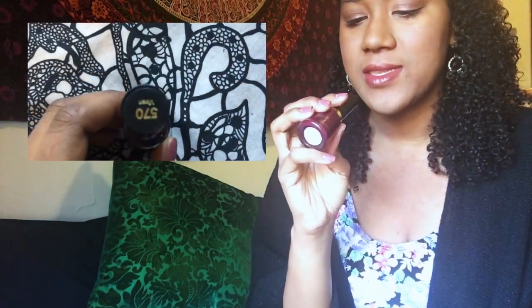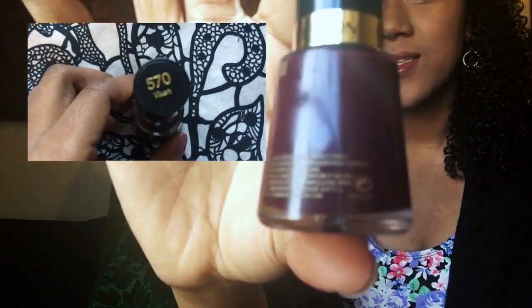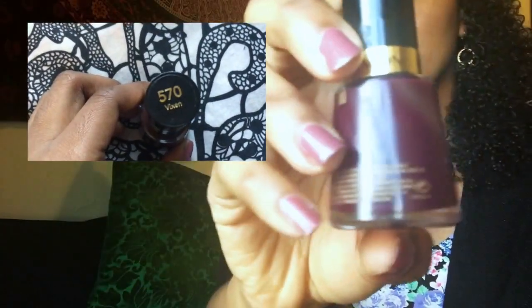I also got this one by Revlon. The number is 570 and it's called Vixen. I really like this — it's a really dark maroon color and it looks really nice. I've also been wearing that a lot.